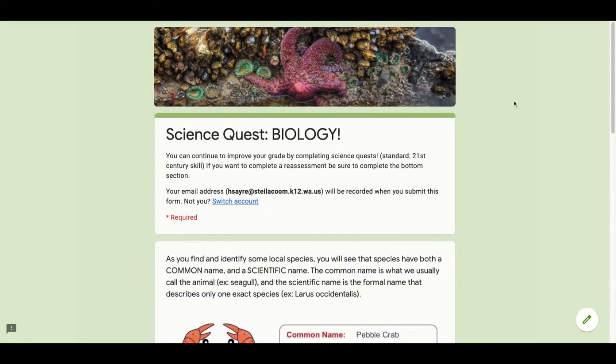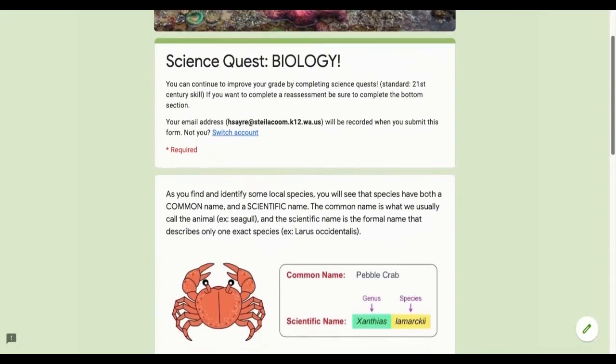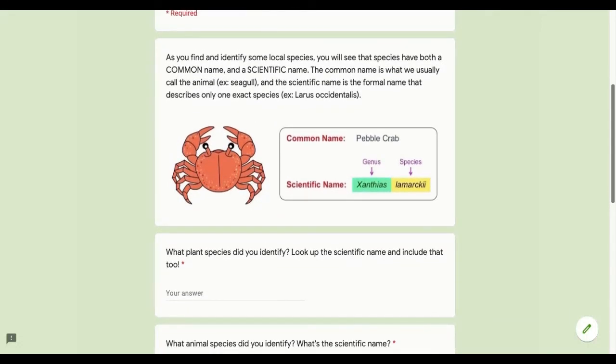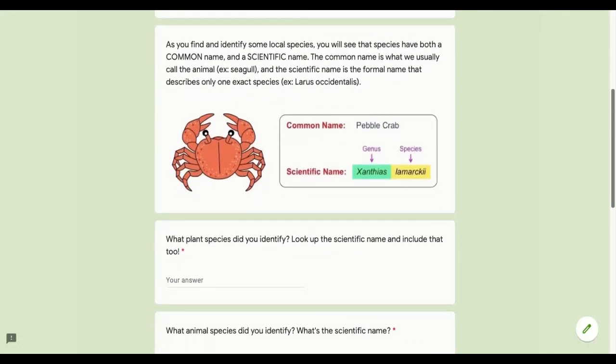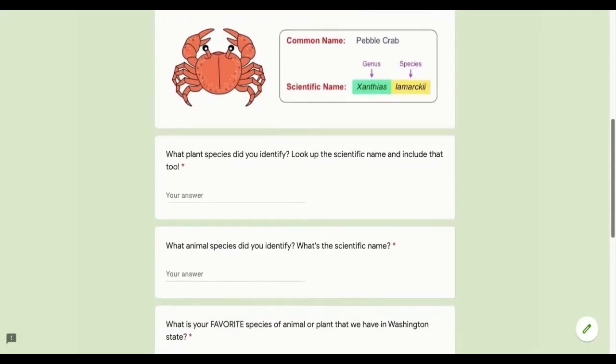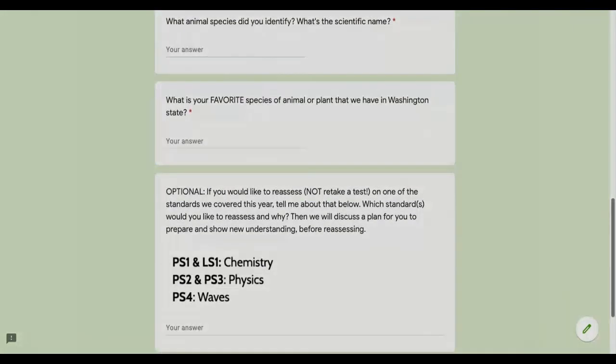By completing science quest, you can continue to improve your grade on the 21st century skills standards. If you want to reassess on any of the standards we covered this semester, make sure that you fill out the section at the bottom. Remember, reassessment does not mean retaking a test. I'll take a look at your notes and we'll come up with a plan for you to prepare for a reassessment and show that you're ready.